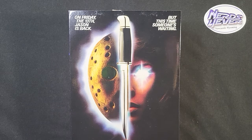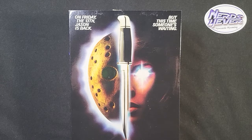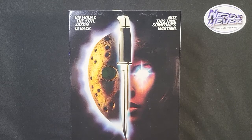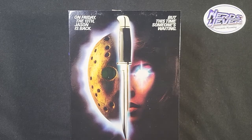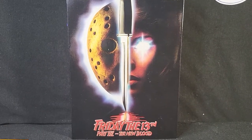Hello there YouTube and welcome back to MobsterMonkey. Today we are doing another action figure review. As you can see, we're doing the action figure from Friday the 13th Part 7 — Jason.